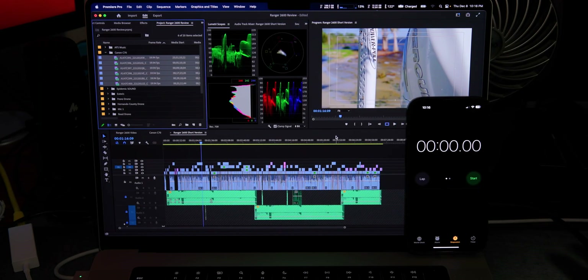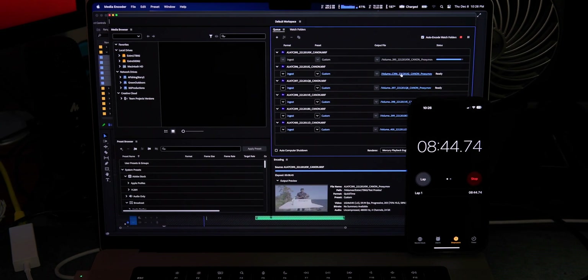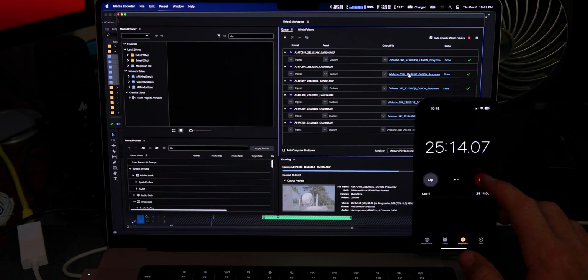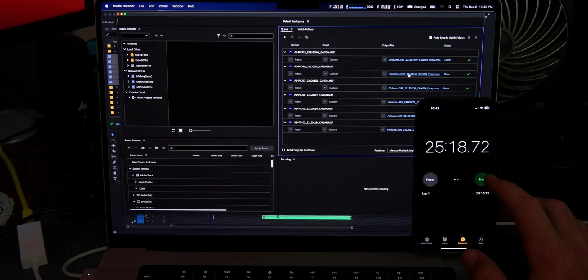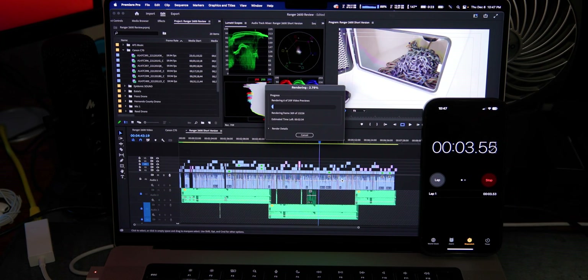Let's see how long the M1 Max takes to proxy the footage and see if it shaves off some time. Hopefully I didn't waste my money — there's only one way to find out. The proxies took 25 minutes and 18 seconds on the M1 Max. That's actually slower than the M1 Pro, so the extra $1,200 is not going to good use so far. Let's get into the render and export, and then I'll explain why I think this happened.